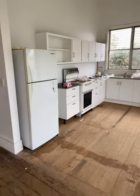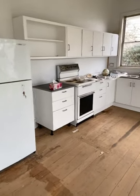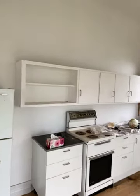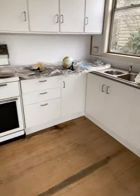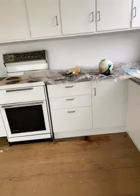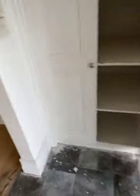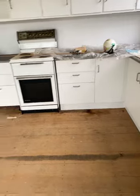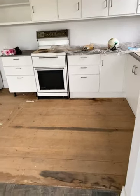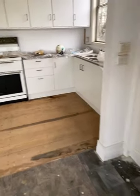New cabinetry — mostly new; the bottom ones are new, the top ones might be recycled, and the stove certainly has been. There's covered space here, and the next one along is a European laundry.